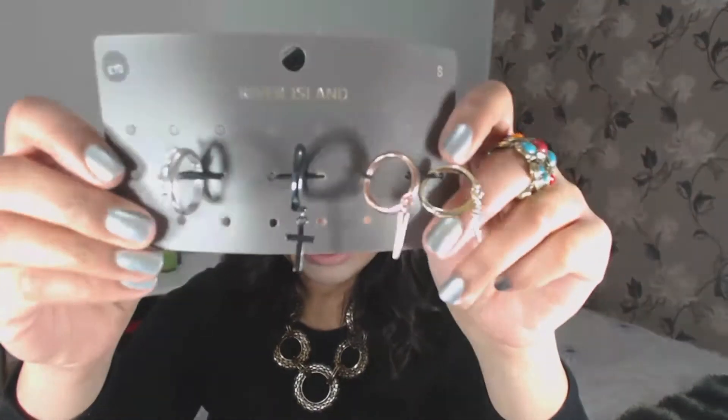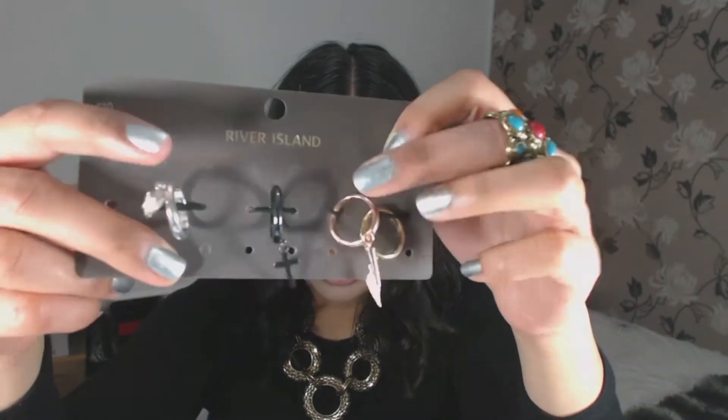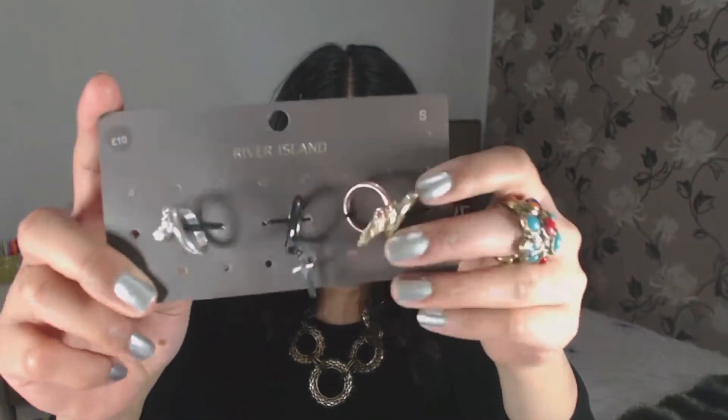The next thing I bought was a set of rings. I got these in a small and they're different colours — rose gold, gold, a black-silver colour, and a shiny silver. They've got little patterns on them: one's got a skull, one's got a cross, one's got a feather, and one I'm not quite sure about. I really like rings with detailed designs on them — they just look really nice. This was originally £10 and I think it cost me £3, so three pounds for four rings is a really good bargain.